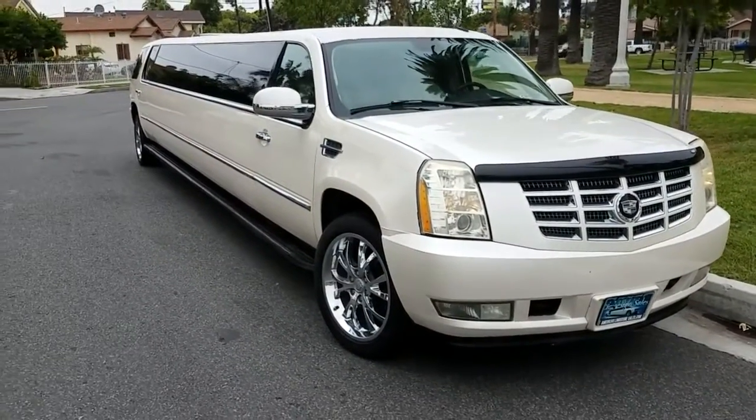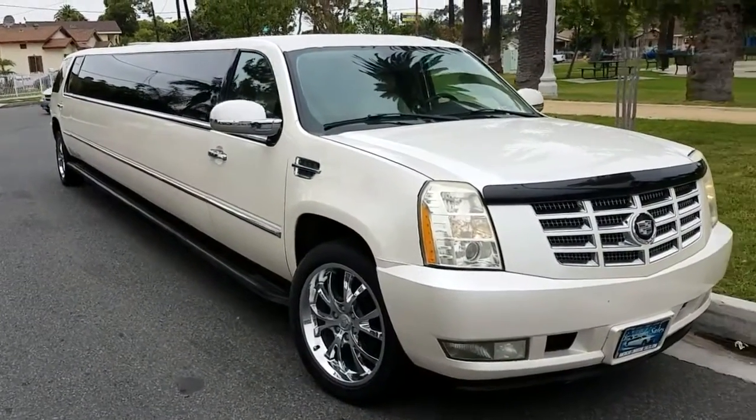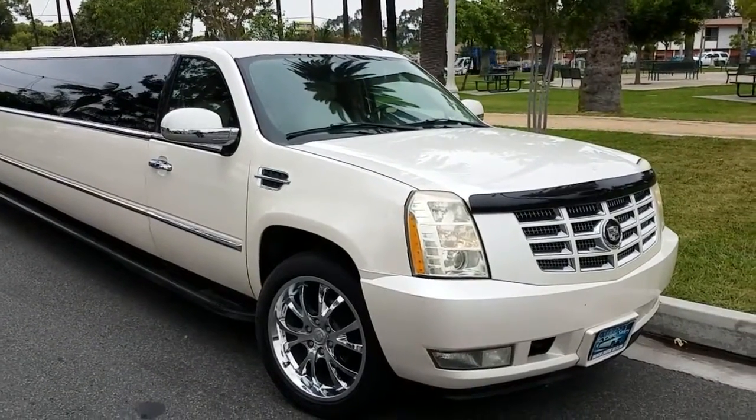Hey everybody, how you doing today? This is Richard over at American Limousine Sales, Los Angeles, California — AmericanLimousinesSales.com.